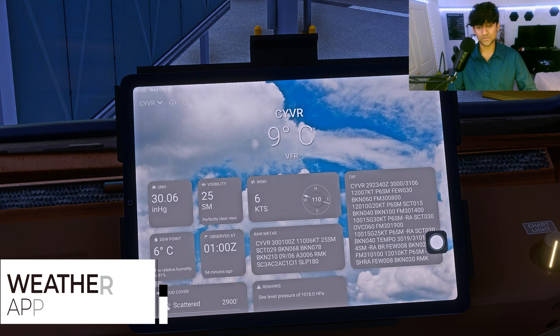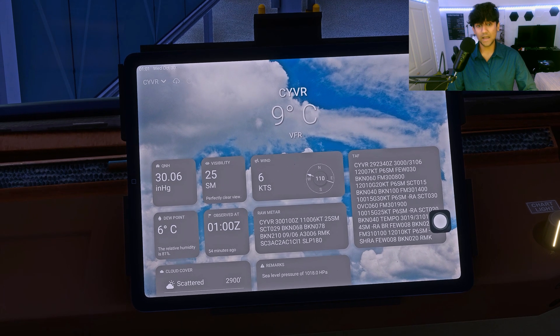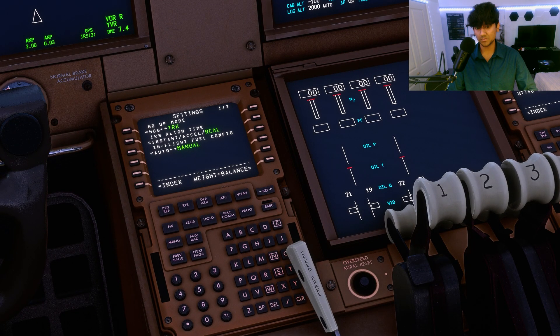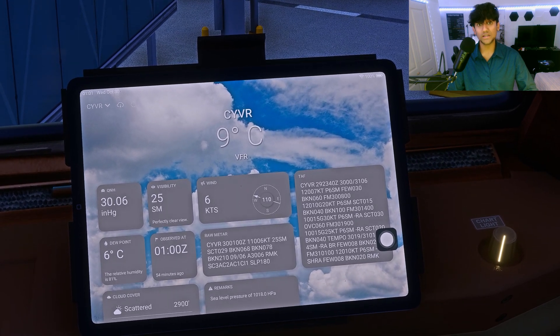Next up is one of my favorites - the weather app. It's automatically populated with my current airport, and the UI emulates the iPad style showing the time and date at the top left. You can see all the weather conditions you could need to conduct a safe flight - wind, visibility, and QNH in inches of mercury. It's unclear whether you can change that to millibars or hectopascals, as it seems to use the global settings from Microsoft Flight Simulator.